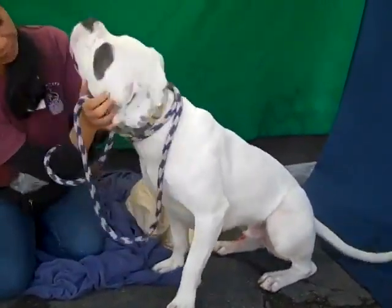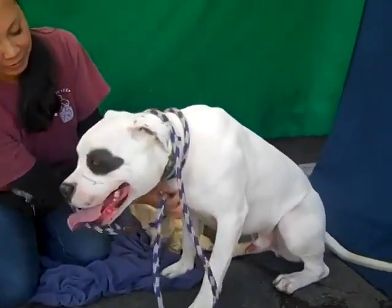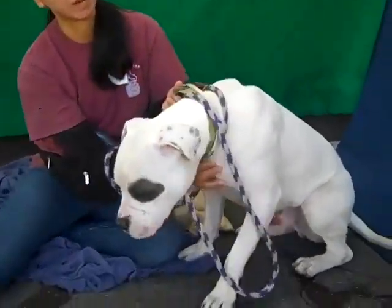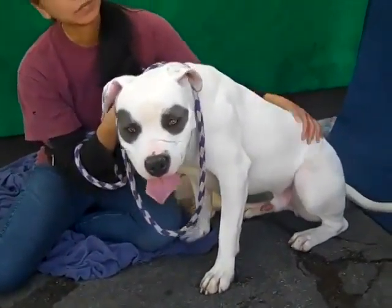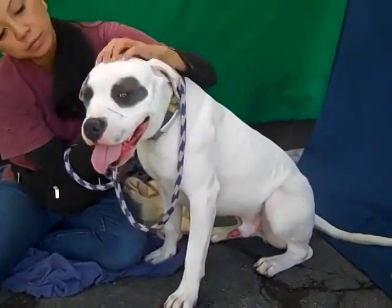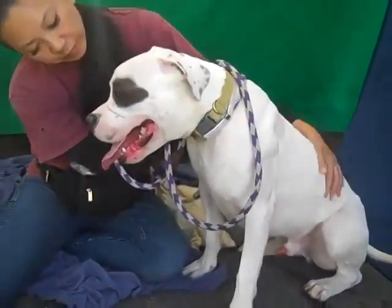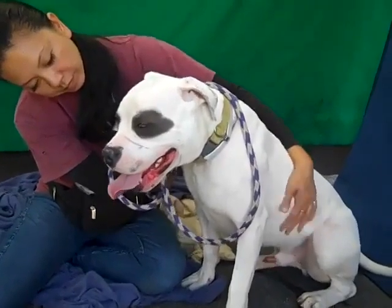We would love to see him with an experienced dog owner — someone who's experienced with this breed or with bigger dogs — and just has a very active household who's going to take him out and work with him, do the obedience, little games and stuff, and take him out for hikes and runs and just give him some activity and some love.